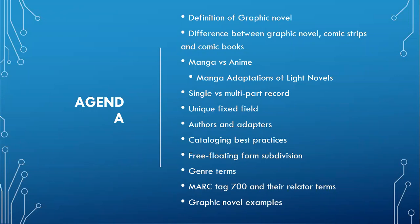Specifically, we're going to be going over the definition of graphic novels, the difference between graphic novels, comic strips and comic books, manga versus anime, and manga adaptations of light novels, single versus multi-part records, unique fixed fields, authors and adapters, cataloging best practices, free-floating form subdivisions, genre terms, the MARC tag 700 and its relator terms, and graphic novel examples.